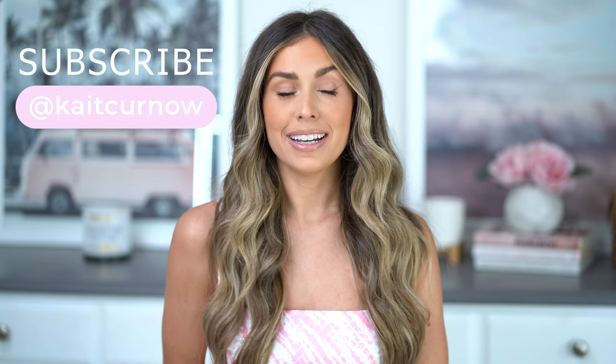Welcome back, you guys. Thanks so much for joining me for today's video. If you're new here, my name is Kate. Once again, it is that time and I'm here to share my monthly roundup of beauty favorites. So excited to do this — this is always one of my favorite videos to film. I'm excited to share a small roundup of makeup, hair care, and skincare items with you guys, so let's get started.